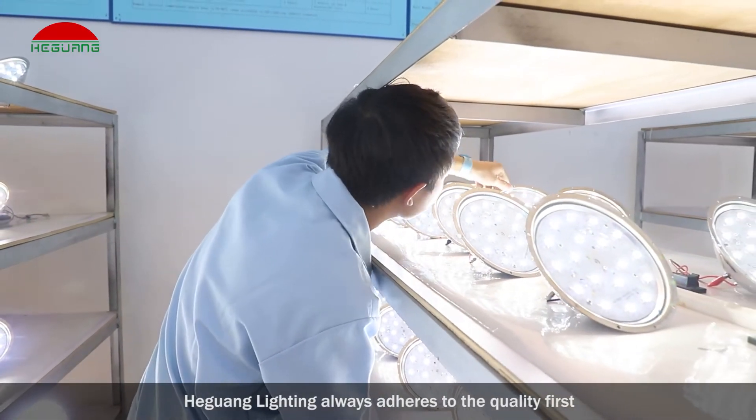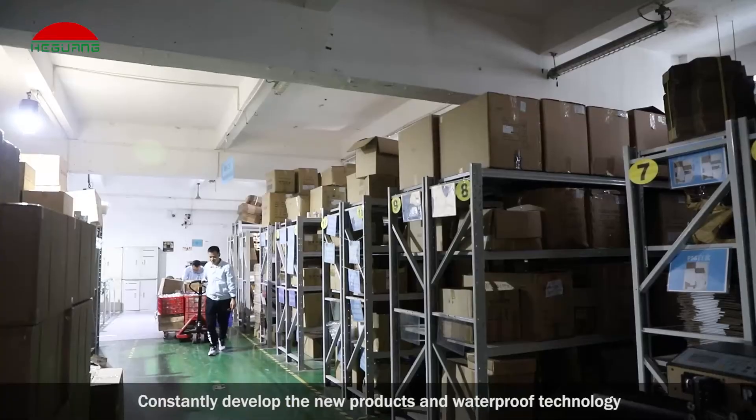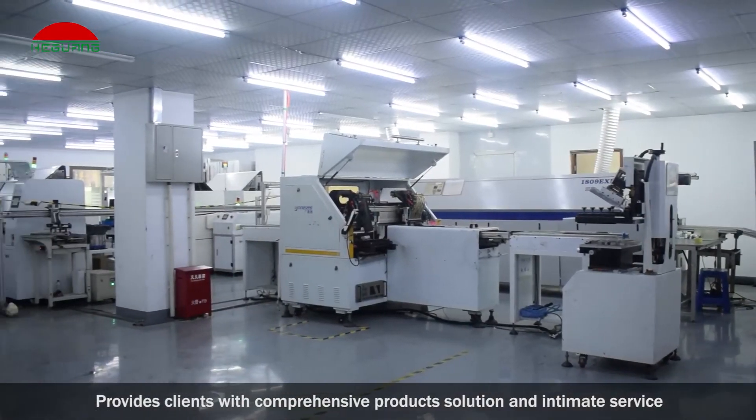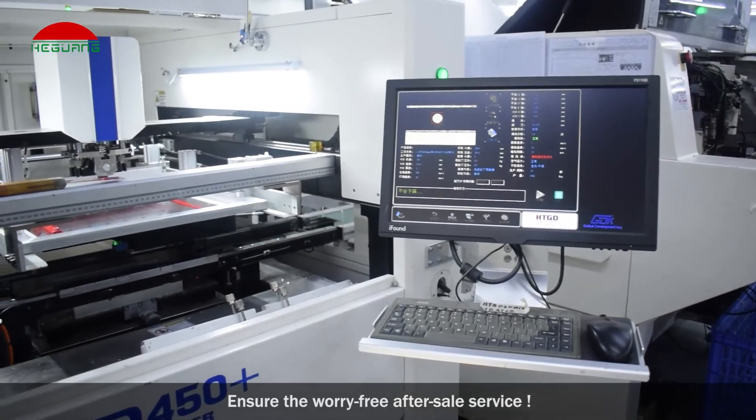Heguang Lighting always adheres to quality first, constantly developing new products and waterproof technology. We provide clients with comprehensive product solutions and intimate service, and ensure worry-free after-sale service.